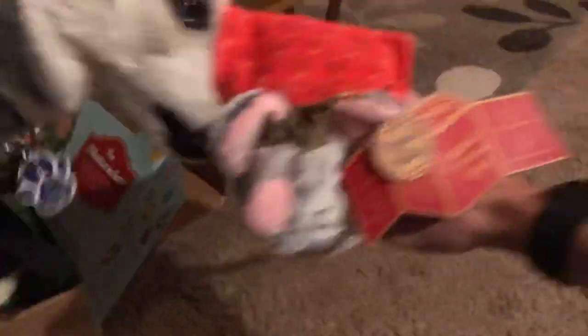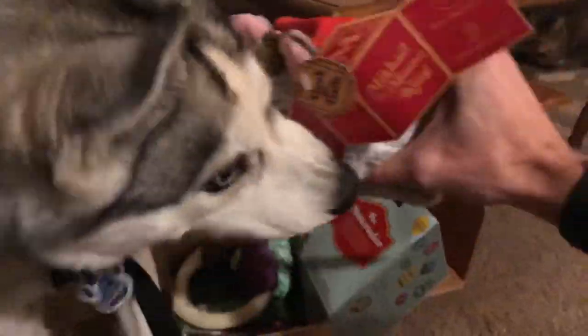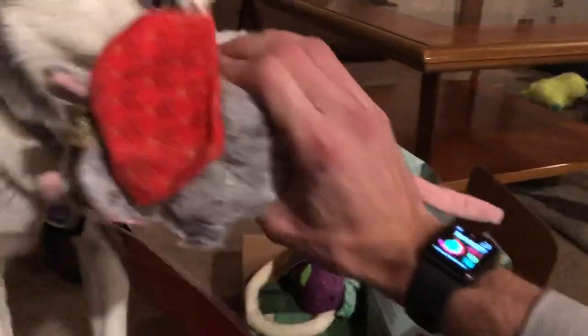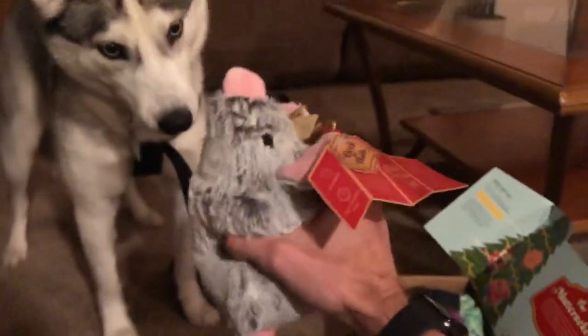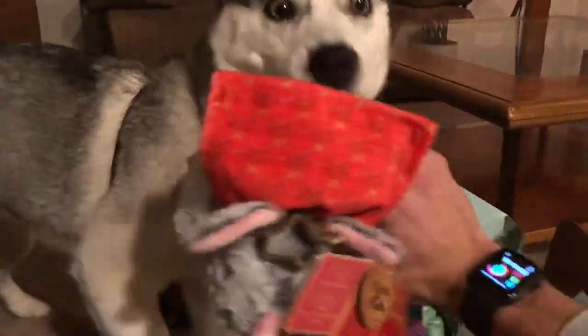Misa, look — you got more toys! Next, we have a giant rat. Looks like a giant mouse, which is great because she loves killing mice in the field. She absolutely loves this one too. It's a little bit crunchier and a little bit bigger for her, and it has a screecher. She likes that one as well.